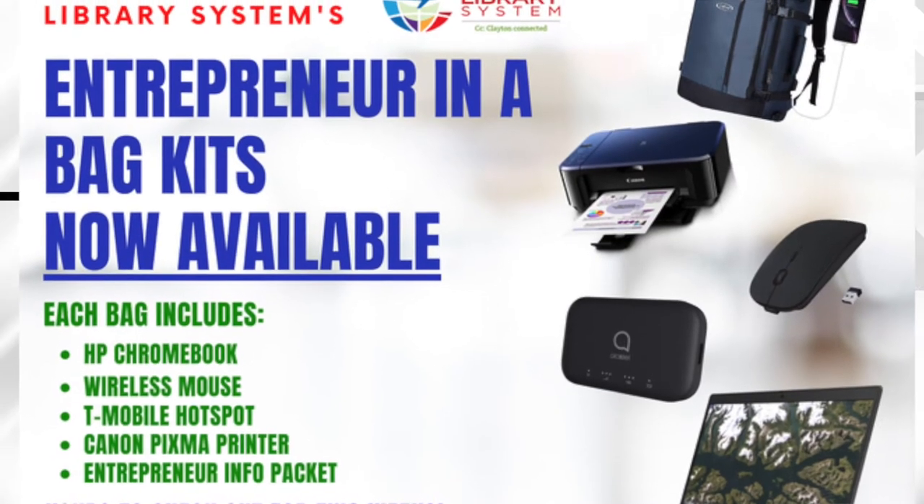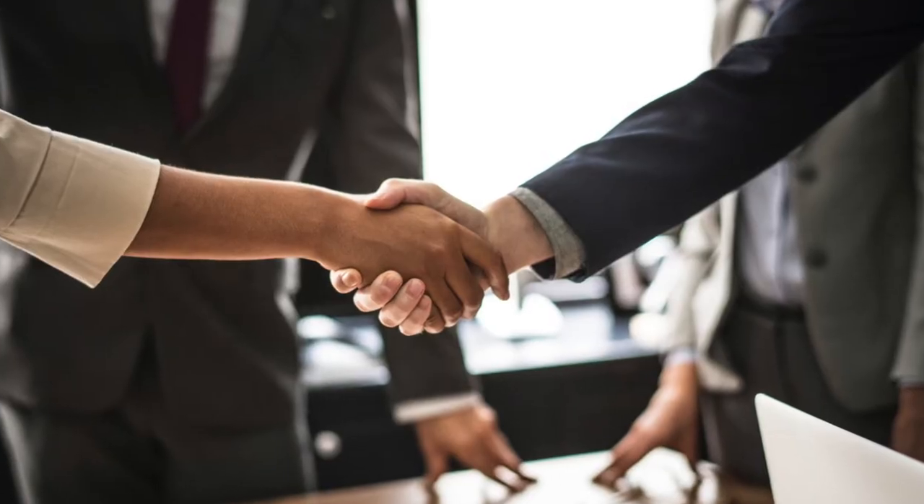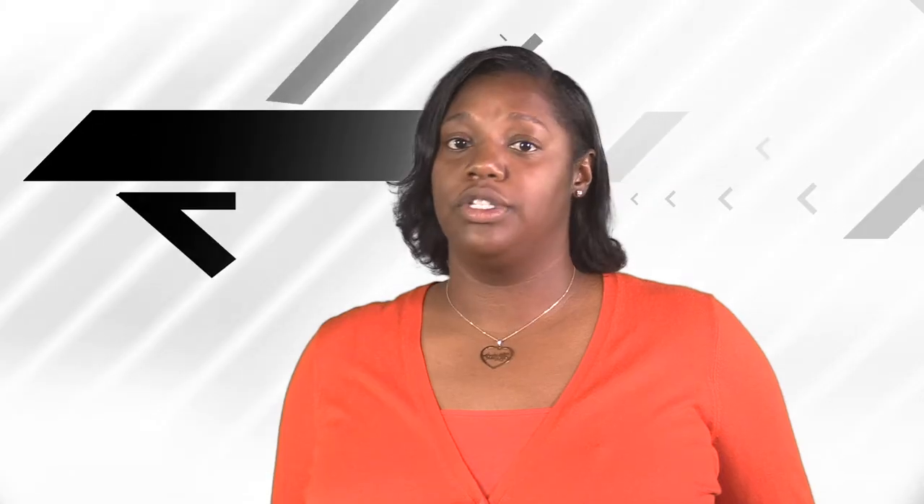As a result, the Entrepreneur in a Bag kit was born. The EIAB kits are designed to aid entrepreneurs in Clayton County with on-the-go business endeavors, meetings, and client negotiations to contribute to the workforce development programs for the citizens we serve.